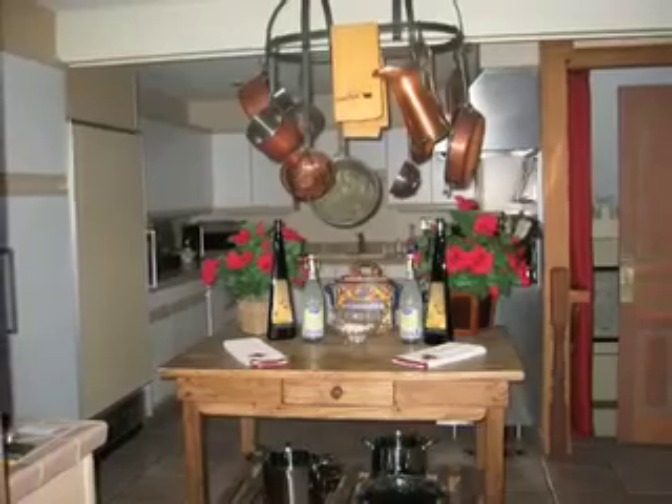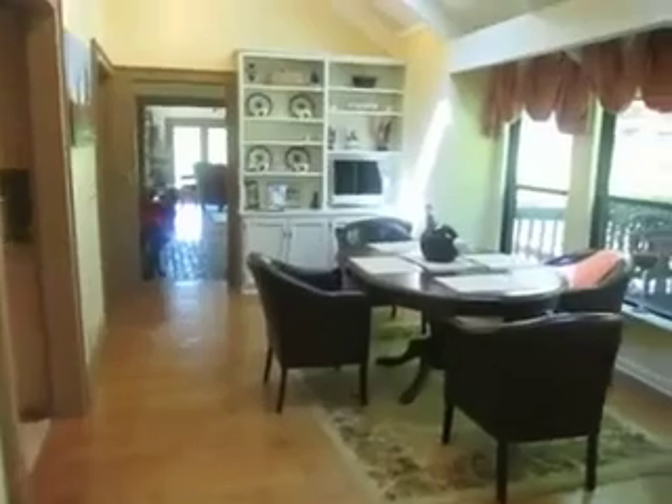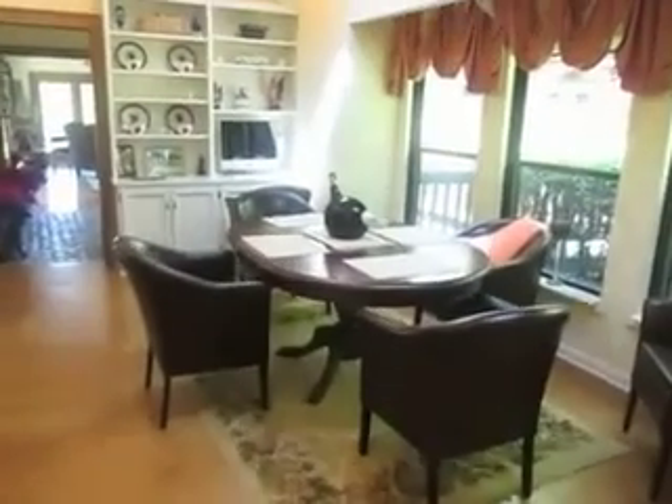The kitchen, breakfast area, and dining room feature two extra-large oversized Sub-Zeros, a wine chiller, three sinks, and a five-star gas range perfect for entertaining.